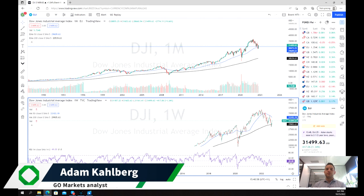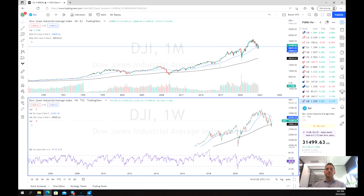Welcome everybody to another trading video. I'm your market analyst Adam Karlberg. Today we're going to be having a look at the Dow Jones Index.